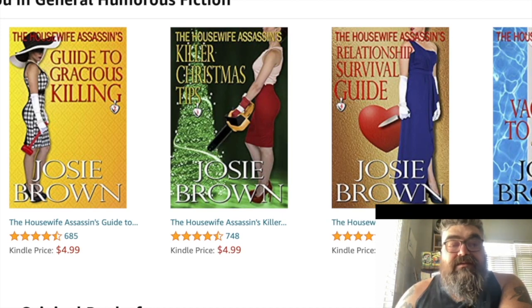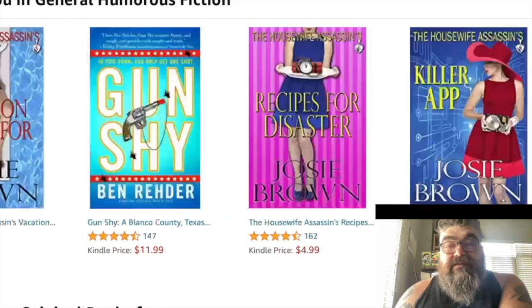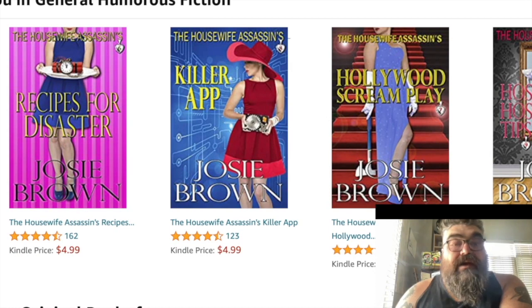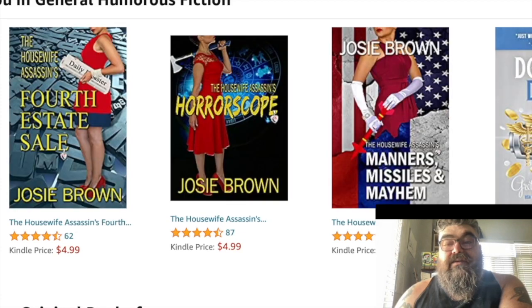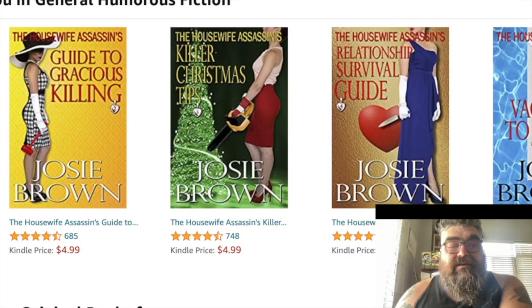These covers are kind of garbage, but they play to the type of person picking this up. Let's look at some more. We have more Housewife Assassin books — plenty to choose from, and they all look about the same. This author just writes a thousand books apparently.